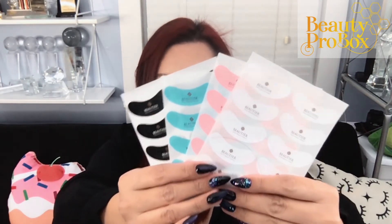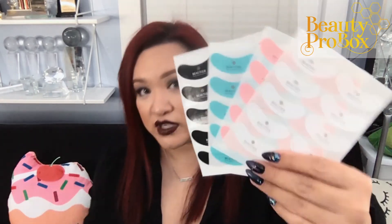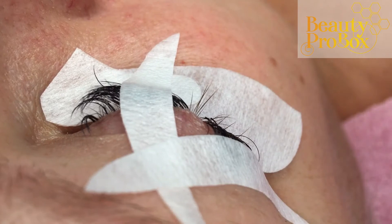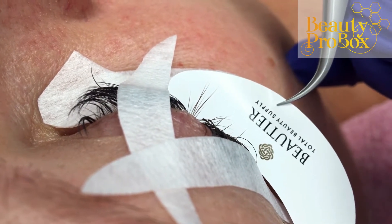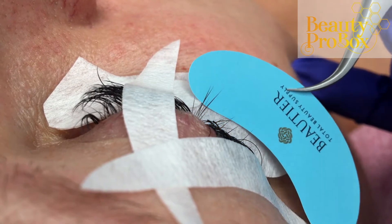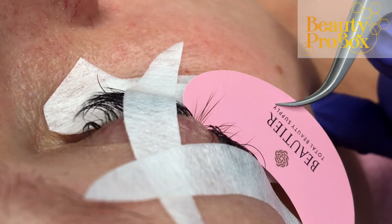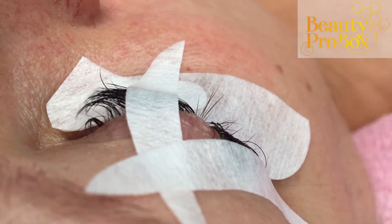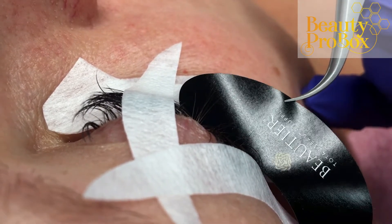Now let's look at these colored under eye stickers. This is a sampler pack of four different colors: black, white, blue, and pink. What you use will depend on what challenge you are facing. They are non-glare — the white ones I use when I'm having trouble seeing the natural lashes. The black, blue, and pink ones are great for really blonde, almost white transparent natural lashes. I personally prefer blue or pink over black.